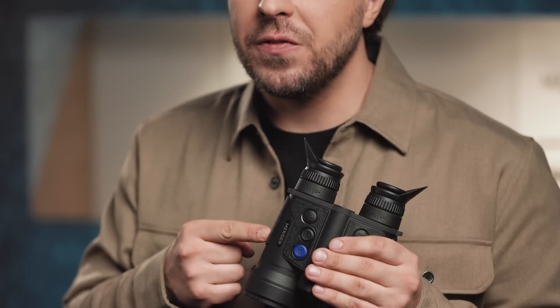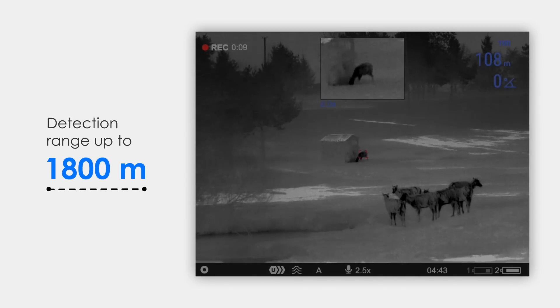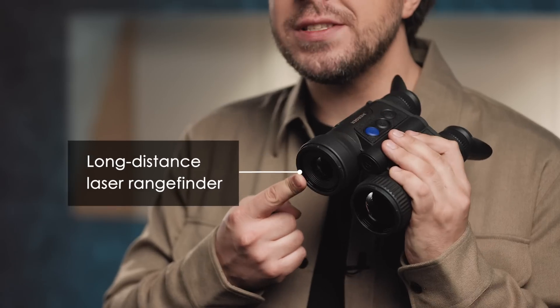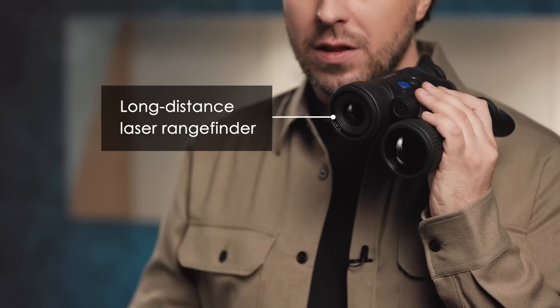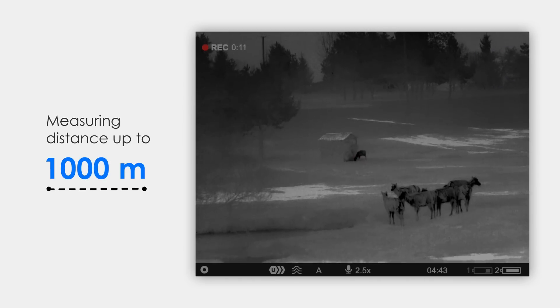This trusty hunting companion features a detection range of up to 1,800 meters, and it has a built-in laser rangefinder which fits in a single optical channel. The LRF allows you to measure distances up to 1,000 meters in single measurement and continuous scanning mode.